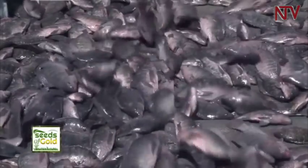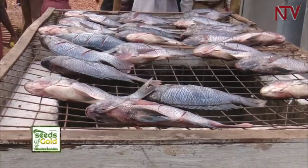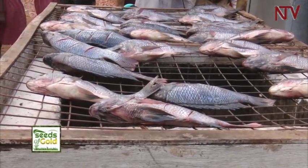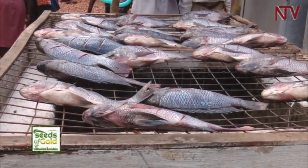We are adding value to what we produce. The advantage of cage-farmed fish compared to fish that comes from the wild is that they are always fresh.